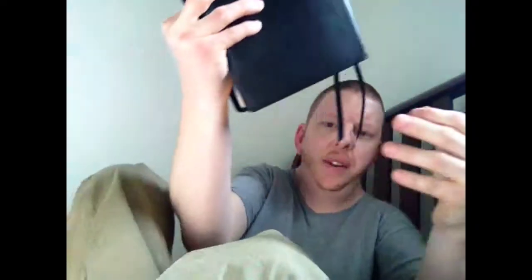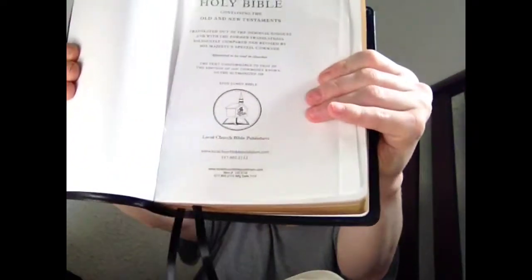The other Bible I had had the old Scofield notes, so I basically got rid of that one because of the Scofield notes. Anyways, here it is — here's the leather. See, it's so soft, you can go like this.